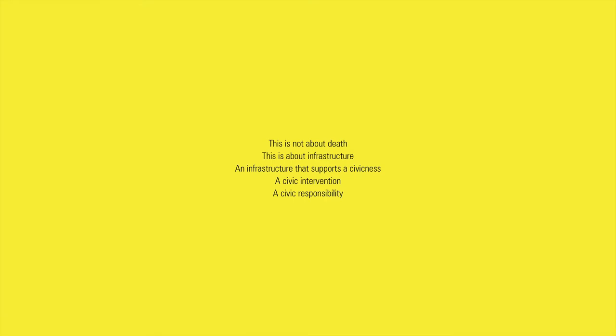This is not about death. This is about infrastructure — an infrastructure that supports a civicness, a civic intervention, a civic responsibility.